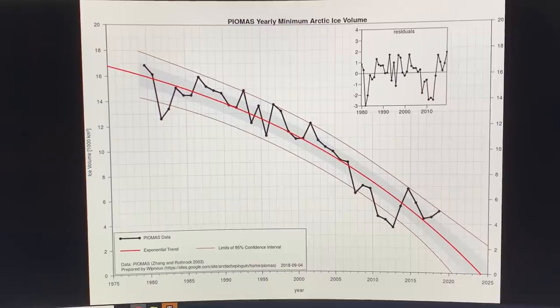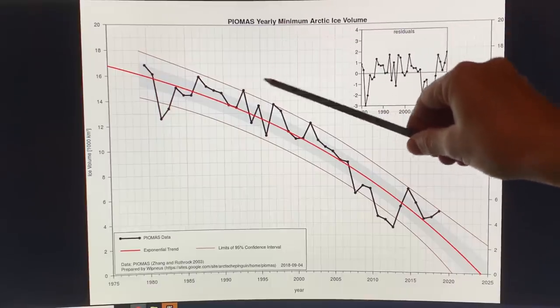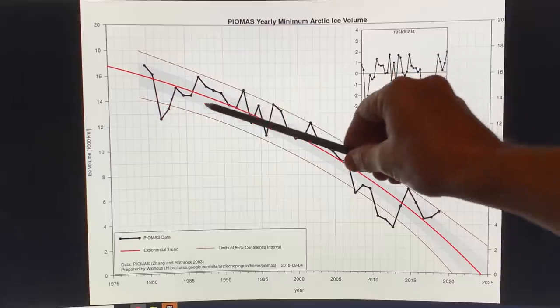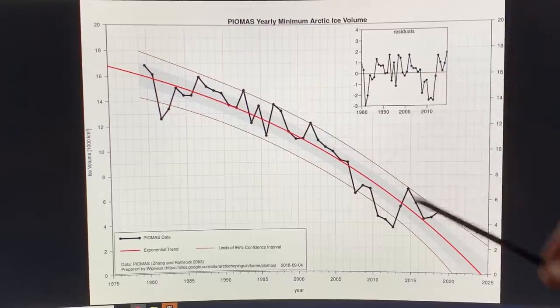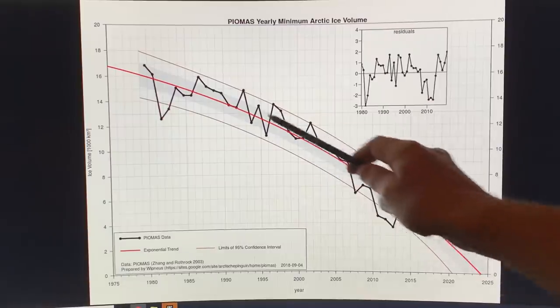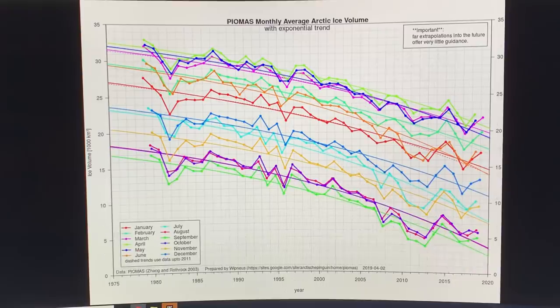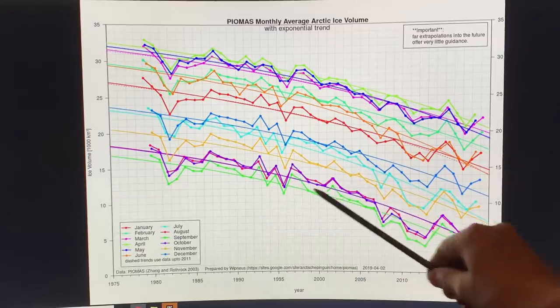This is for September, the minimum Arctic ice volume each year. Around mid-September we reach the minimum, and this is the trend plotted here. The black line — the data — corresponds to the green line, which is for September.